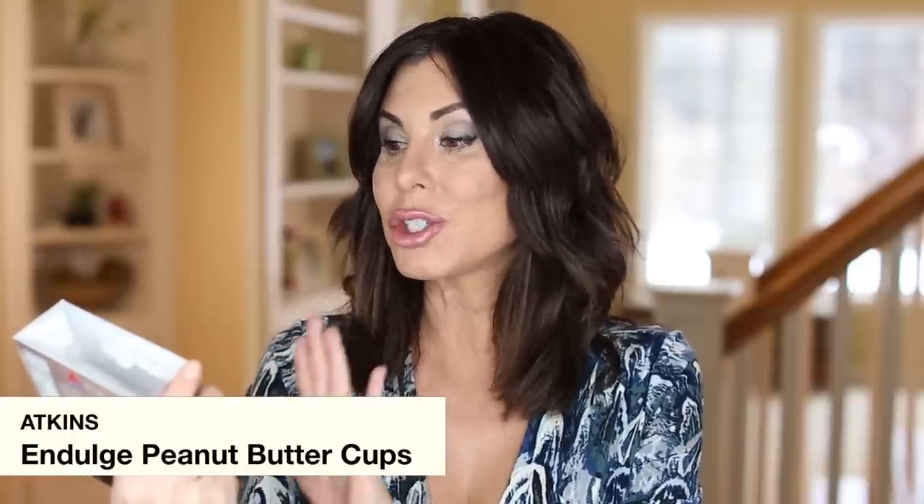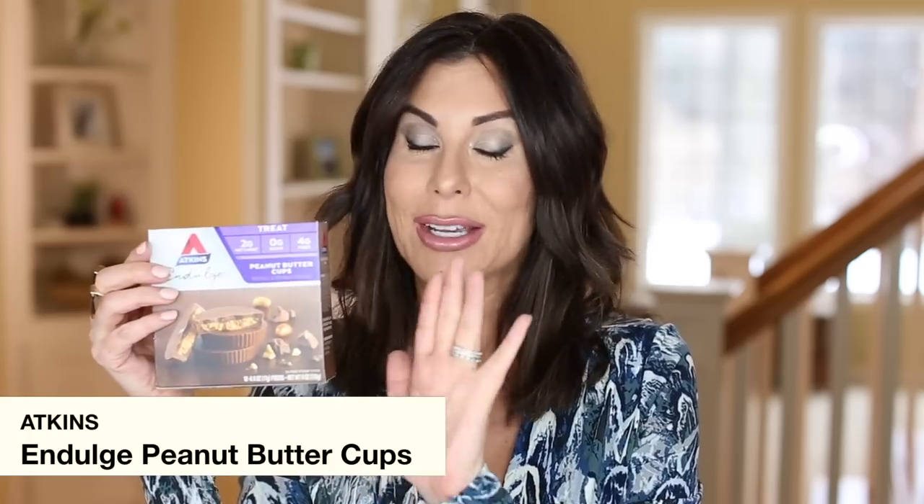If you're going to have a sweet tooth, having something like this is better than the alternative. A lot of these are sweetened with stevia or some type of sweetener, so they complement a lifestyle of losing weight or maintenance mode more than a regular candy. Here we have the Atkins Indulge Peanut Butter Cups — amazing. Just don't overdo it — this is one a day if it fits into your calorie count. Be very careful.